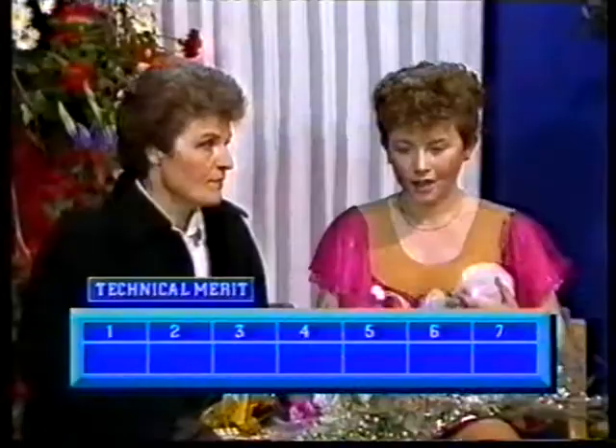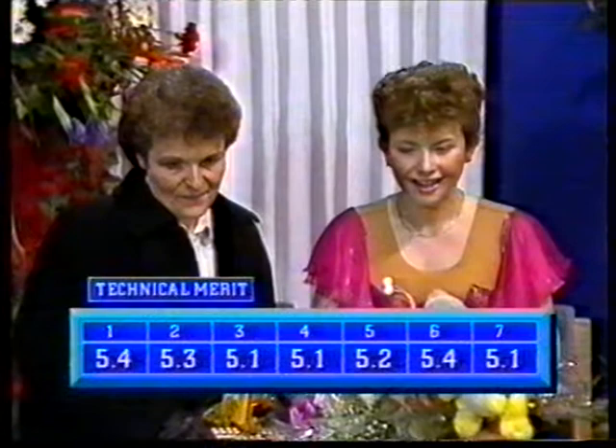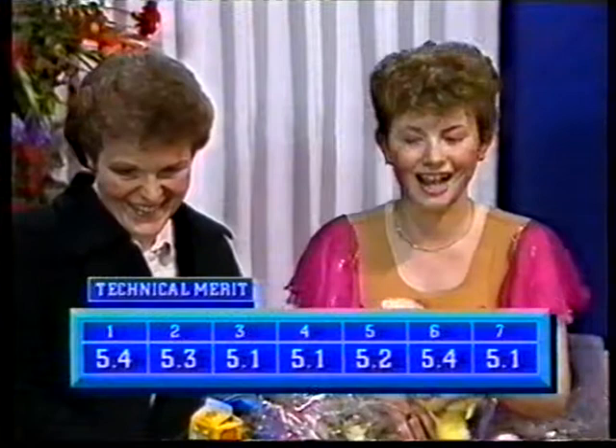And the scores for Emma Murdock for Technical Merit. 5.4 — she looks surprised. Good marks for Technical Merit: 5.1, 5.1, up to 5.4, 5.4, 5.4, 5.4, 5.1, 5.4. Very satisfied.